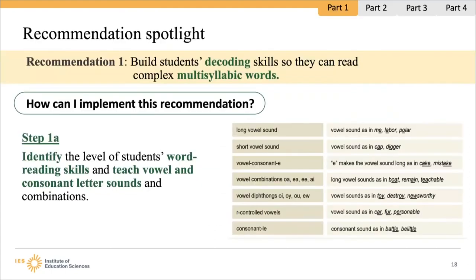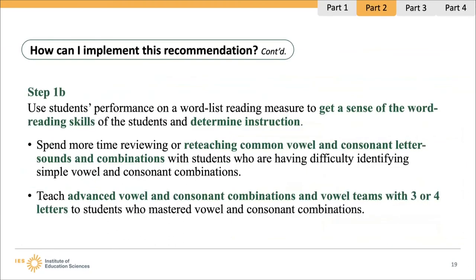Let's discuss Recommendation 1: build students' decoding skills so they can read complex multisyllabic words. The first step is to identify the level of students' word reading skills and teach vowel and consonant letter-sound combinations as needed. You can use a word list reading measure to assist with this and group students with similar needs together to focus intervention instruction. For students with difficulty with simple vowel-consonant combinations, spend time reteaching common letter-sound combinations. For students who have already mastered simple combinations, teach advanced vowel-consonant combinations and vowel teams.